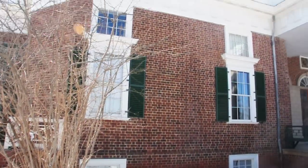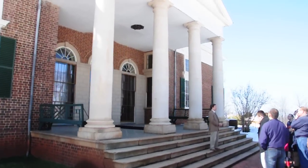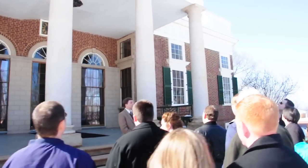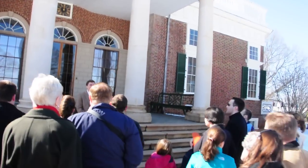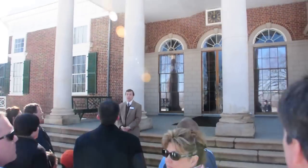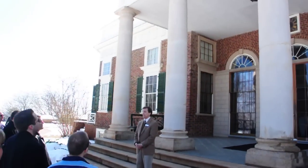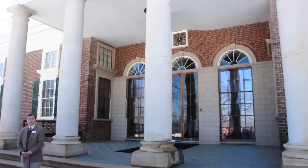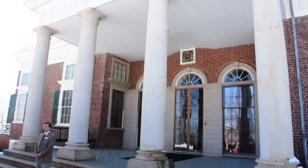It took 40 years for Jefferson to build this estate. He built it one way in his thirties, then tore it down and built it another way in his fifties. And this is what we call Monticello today. The brickwork you see here — all the bricks were made on the mountain. In fact, where you parked your car, that's where one of the brickfields was located.